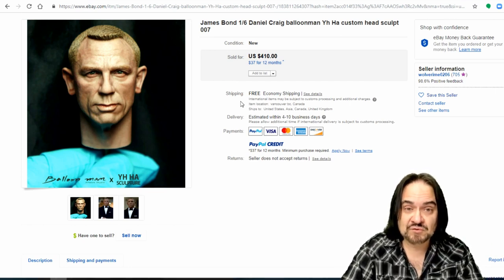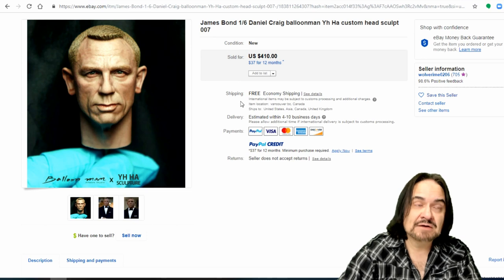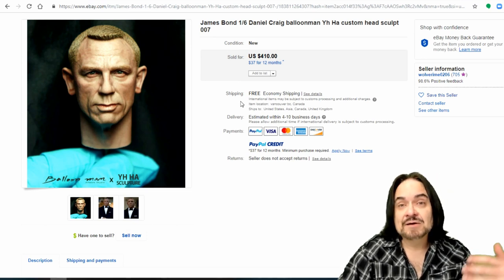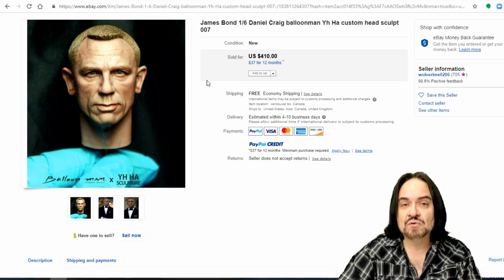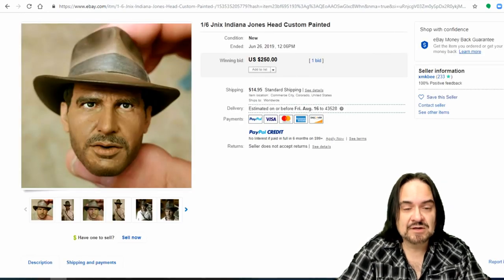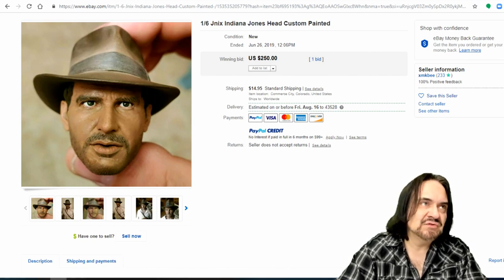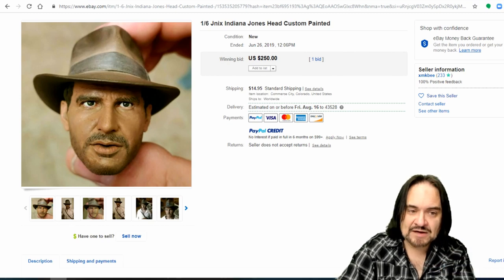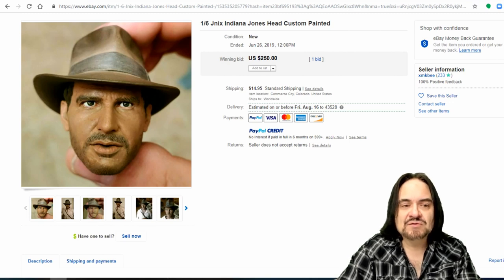For most of you this is probably the first you're seeing this, but for me — ten years back we've seen these. I've been to shows for years. Probably 25 or 30 years ago I went to my first toy show. The Indiana Jones head here is just $250. This probably would have gone for more, even as a custom paint, had there been only a few sculpts. But there are about six or eight good sculpts for this exact version of Indiana Jones.